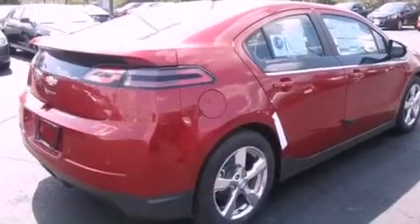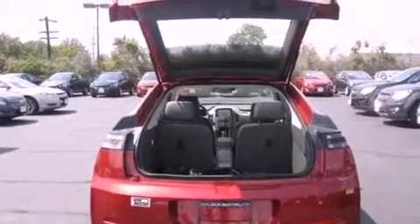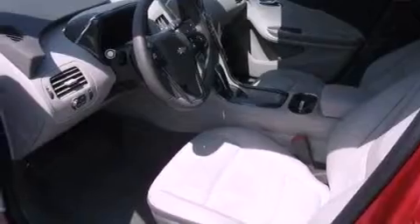Its top features include a rear-view camera, heated front seats, a low-tire pressure indicator, a premium audio system, commercial-free satellite radio, and a navigation system.